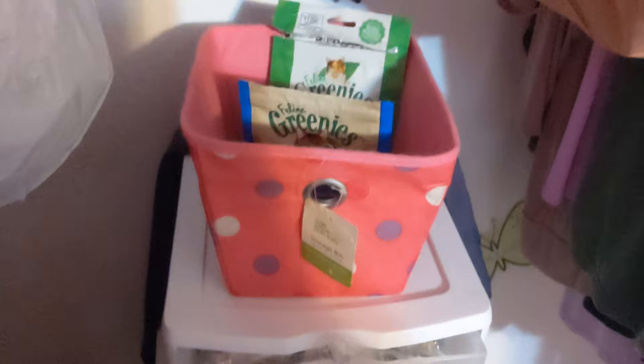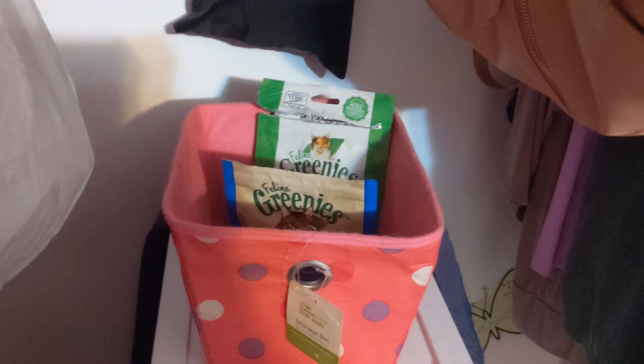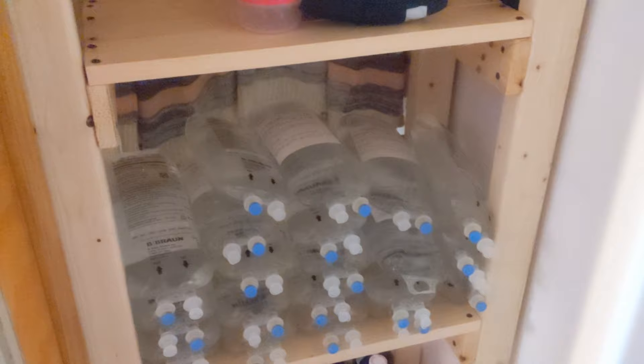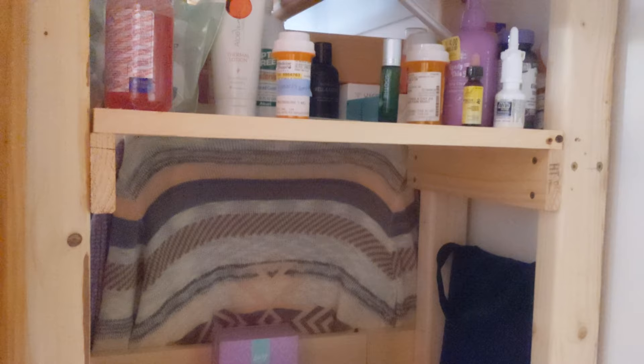Over here I have cat treats, but these need to stay in the closet — they cannot be super easy access for anybody because my cat will eat them. And then we've got saline that's super easy to pull out, plus extra bath stuff and everything.